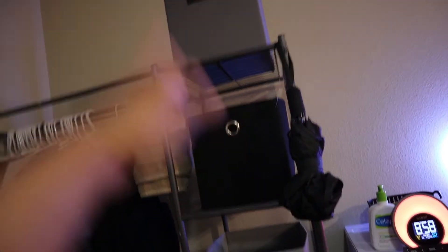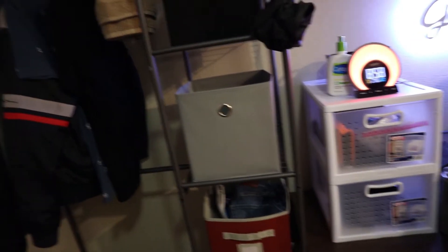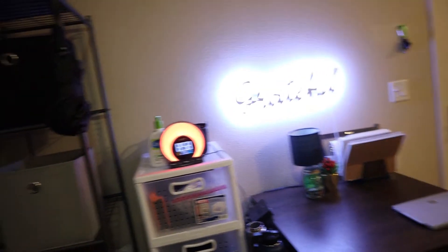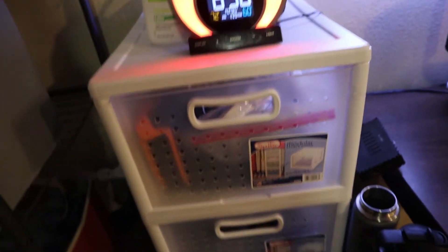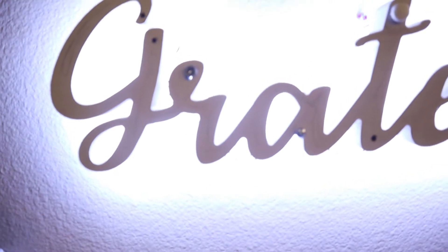This is my closet right here. I actually have a lot more clothes, I just need to do laundry. In all these cubbies and basket things I have some shirts that I sleep in, some pants, underwear, and all of that. And then here is for all my camera equipment, and this is just random miscellaneous things — the 'Grateful' sign, which is really cool.